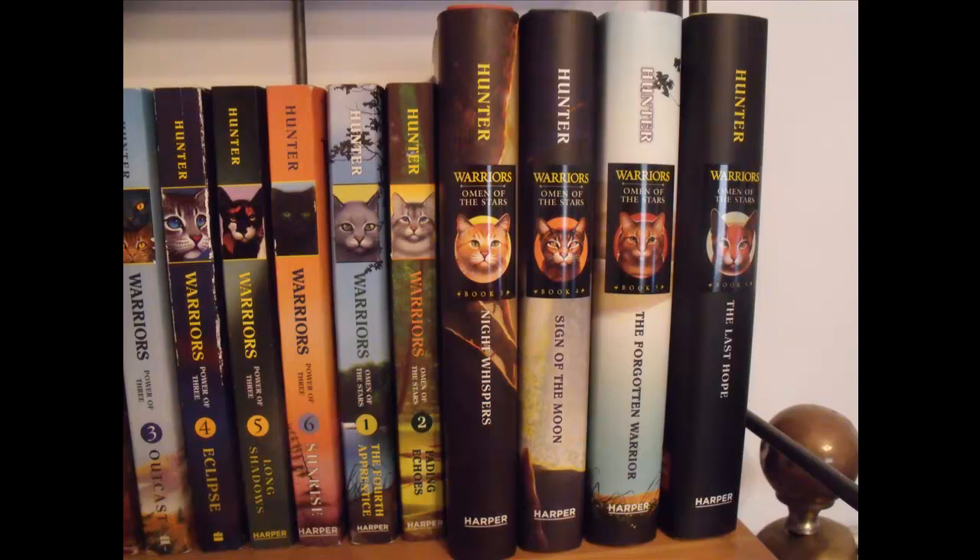Then, to unfortunately end my amazing Warriors Shelf, we have the final series, which is called Omen of the Stars. In my opinion, it's probably the second best series after the original. So there is The Fourth Apprentice, Fading Echoes, Night Whispers, Sign of the Moon, The Forgotten Warrior, and The Last Hope.